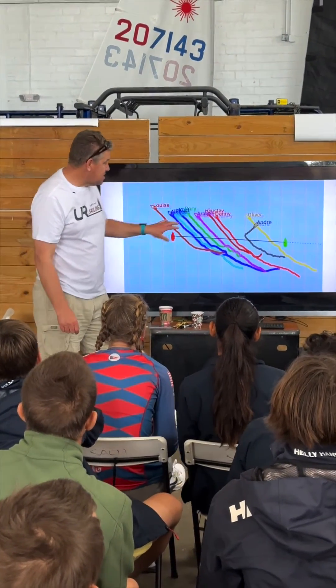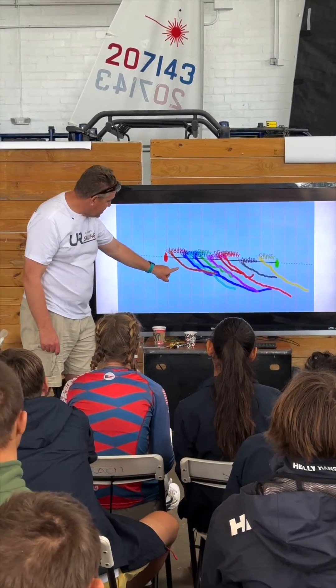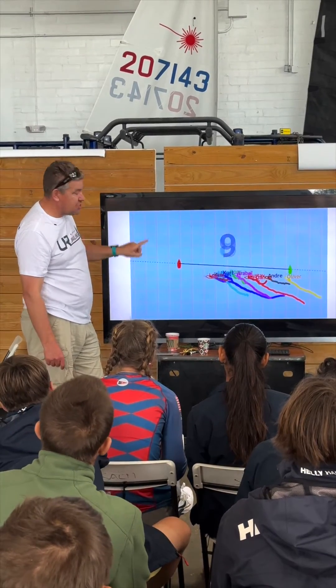They can see it, they understand it, and this is the generation that understands data more than anybody else. So for us, it's the future — the kids are getting it at this age, which is fantastic. Thanks Vacaros, and thanks for helping us make this a clinic that people wouldn't have had before, with that amount of technology helping them learn.